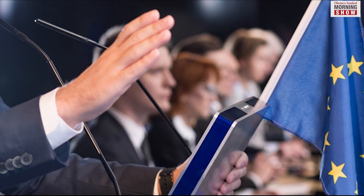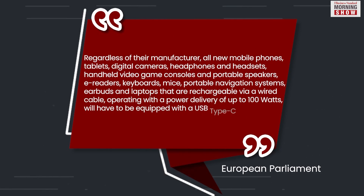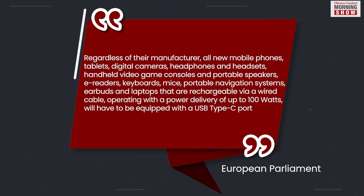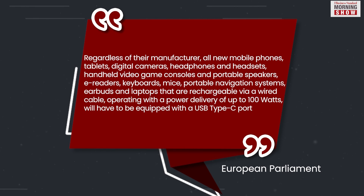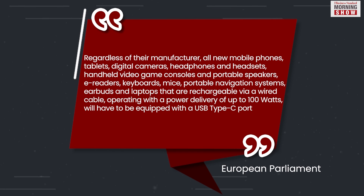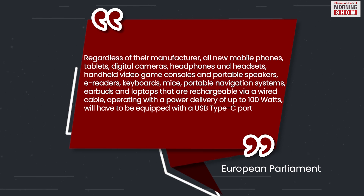The European Parliament has said that regardless of their manufacturer, all new mobile phones, tablets, digital cameras, headphones and headsets, handheld video game consoles and portable speakers, e-readers, keyboards, mice, portable navigation systems, earbuds and laptops that are rechargeable via a wired cable operating with a power delivery of up to 100 watts will have to be equipped with a USB Type-C port.